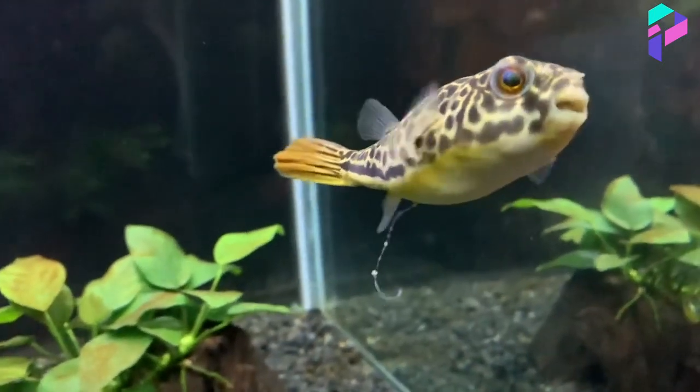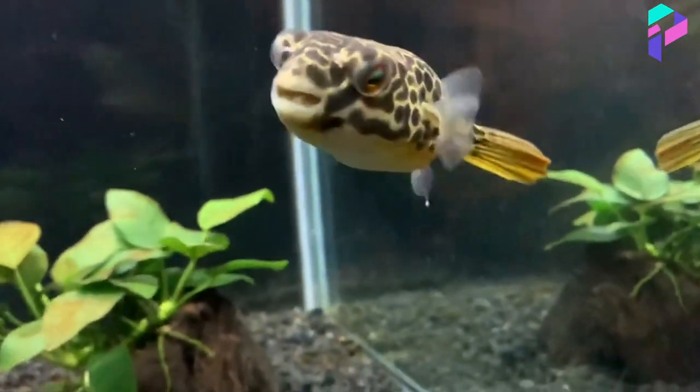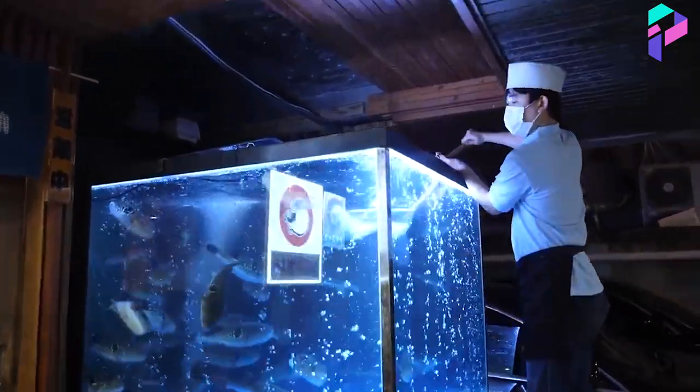Every year 10 to 20 people die from improper preparation of puffer fish in Japan. It's people who cook the fish at home that die.